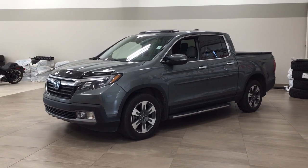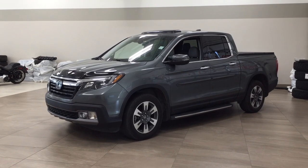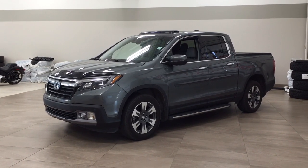Hello folks, welcome to Sherwood Park Toyota located at 31 Audemars Road in Sherwood Park, Alberta, Canada. Today I'm going to be showing you this 2017 Honda Ridgeline Touring.